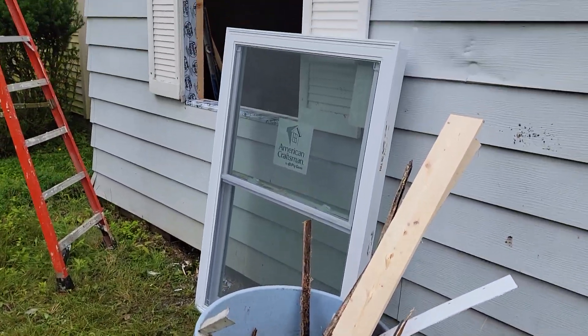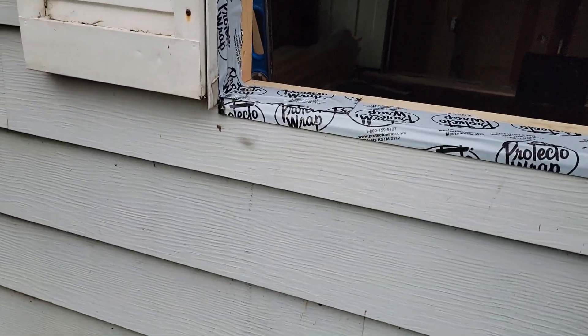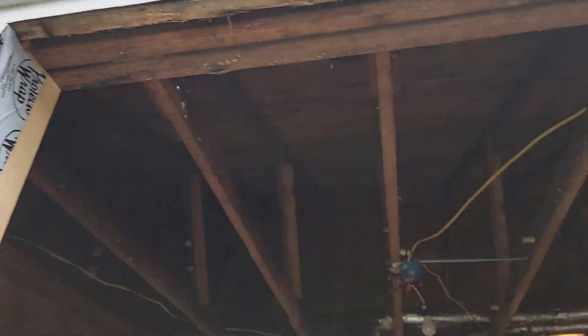So we're putting in the final window here. You can see we got the tape taped off for waterproofing. We'll put another piece of tape along the top there.